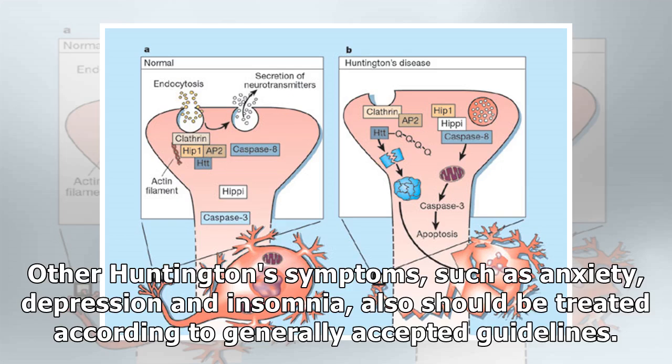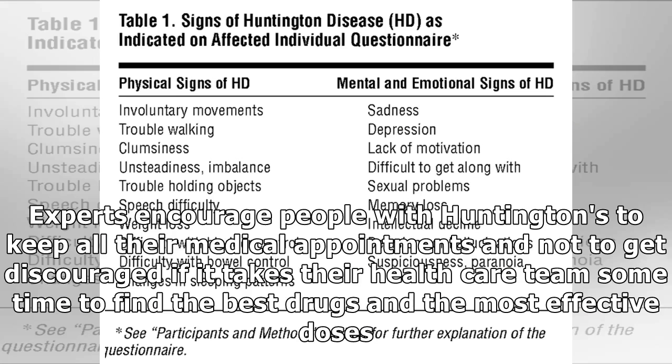Other Huntington's symptoms such as anxiety, depression and insomnia also should be treated according to generally accepted guidelines. Experts encourage people with Huntington's to keep all their medical appointments and not to get discouraged if it takes their healthcare team some time to find the best drugs and the most effective doses.